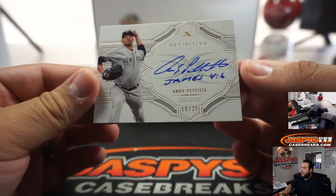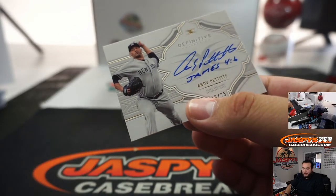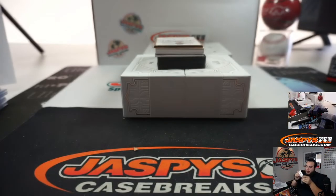Andy Pettitte, 10 out of 25, for the Yankees — DJ with that one.